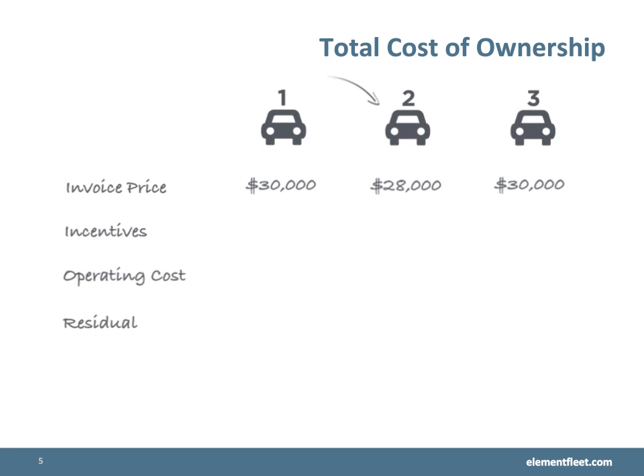Based solely on invoice price, vehicle number two is the most cost effective option out of the three. Once we add the incentives into the mix, vehicle number three becomes the number one option.